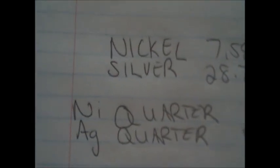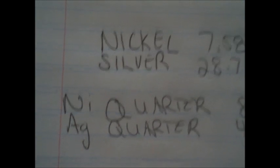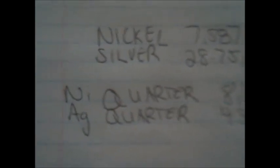With the price of nickel at about seven and a half dollars and silver trading at twenty-three dollars an ounce, one of the nickel quarters from 1968 to 1999 is worth about 8.3 cents, whereas a silver quarter is worth about four dollars and thirty cents.